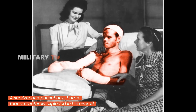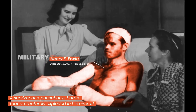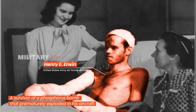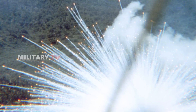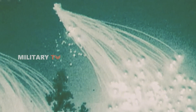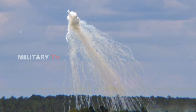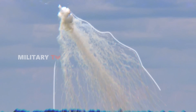Survivors of such attacks often face a lifetime of severe impairments, including damage to the liver, heart, or kidneys. The potential harm from white phosphorus munitions can be minimized or eliminated when used under specific conditions, but intentional misuse can lead to significant harm. As a result, the use of white phosphorus munitions, especially in civilian areas, has raised serious ethical and humanitarian concerns.